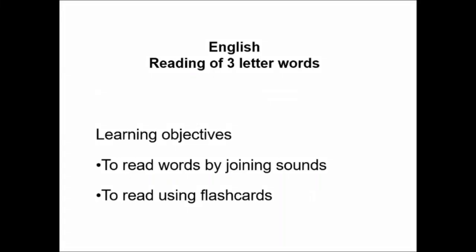Today, we are going to do reading of three-letter words by joining sounds and also using flashcards. Children, what is the sound of this letter? Yes, this is A. Open your mouth wide and say A.